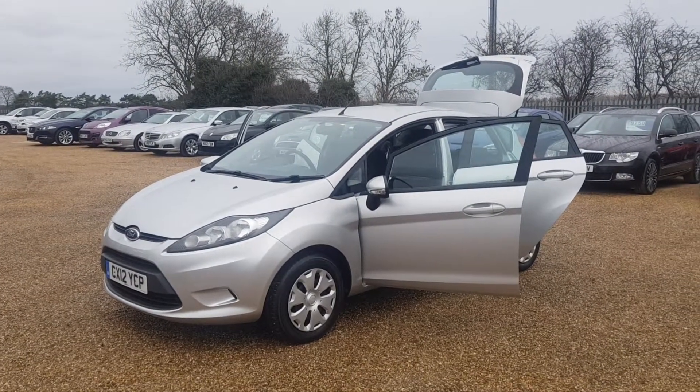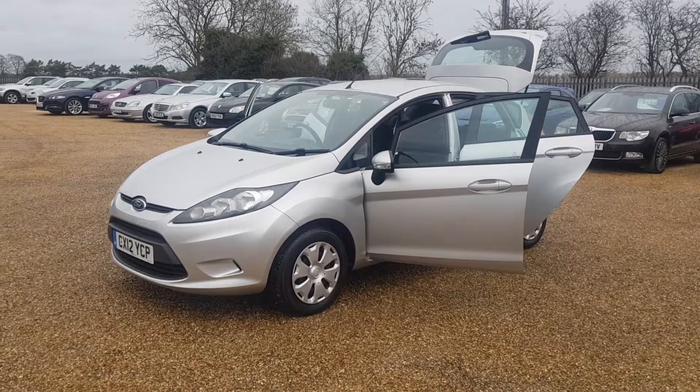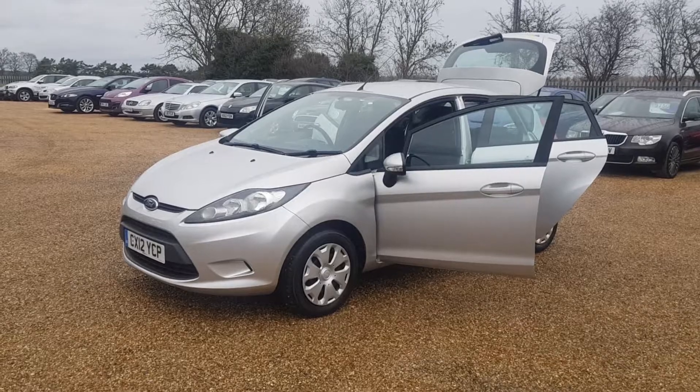This 2012 model Ford Fiesta is finished in silver paintwork with excellent condition interior, exterior and wheels as well.